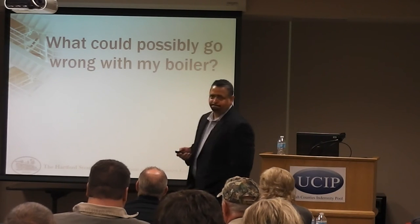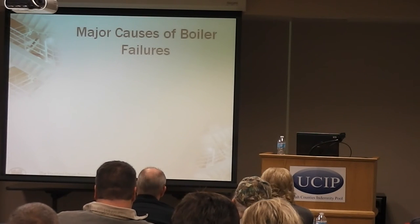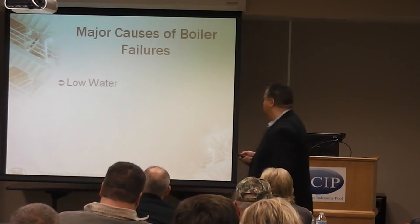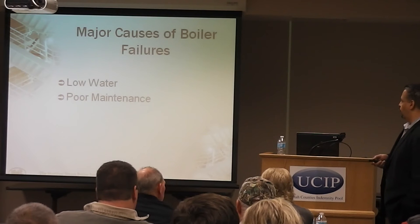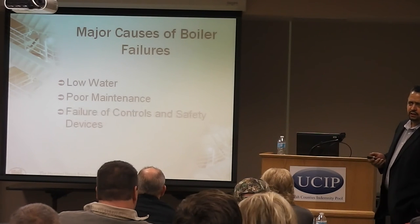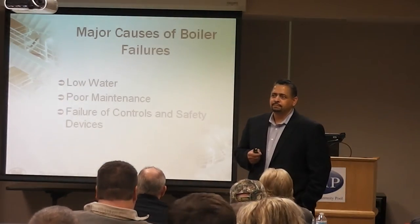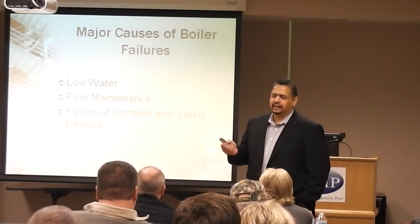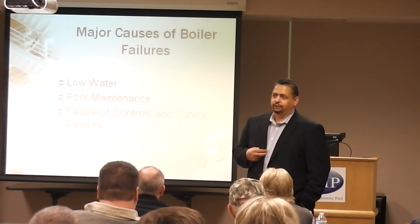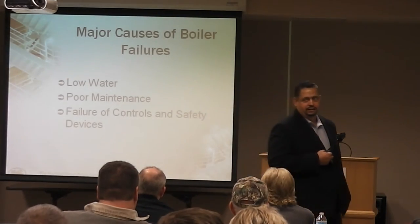What could possibly go wrong with your boiler? A lot. The major causes of boiler failures: first, low water condition. The next cause is poor maintenance, which can lead to a low water condition. And then the other most common cause of failure is a failure of control and safety devices. The last line of defense to keep it from blowing up over pressure? The pressure relief valve — the safety valve. That's your last line of defense, and we're going to see what can happen if you don't regularly check it.